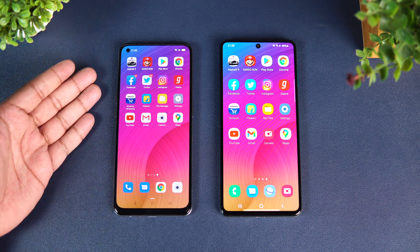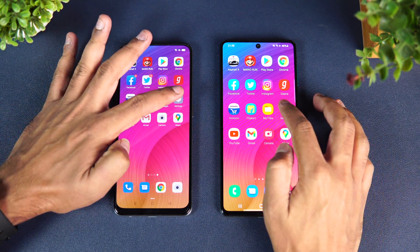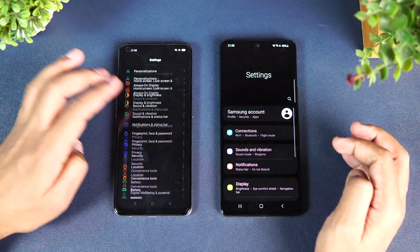Before starting the speed test, if this is your first time on this channel, do hit that subscribe button and also hit the bell icon to get notified of all the videos we publish. Let's begin the speed test comparison of the Samsung Galaxy F62 with the OPPO F19 Pro Plus.